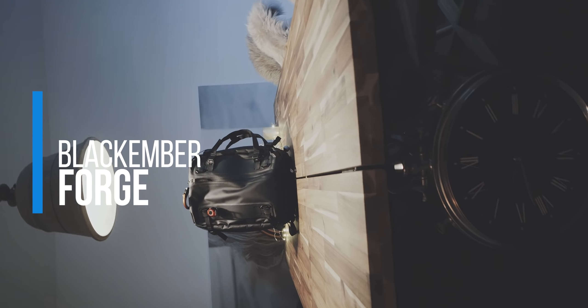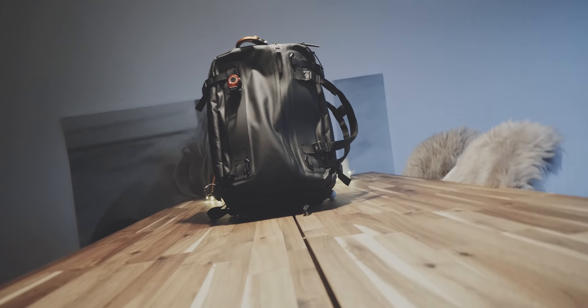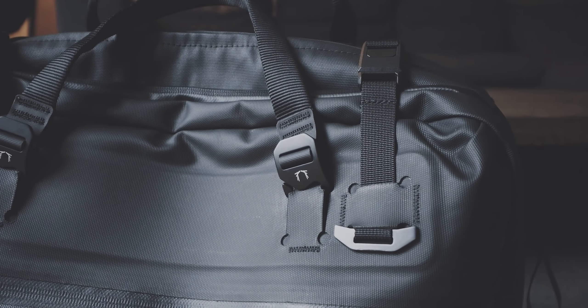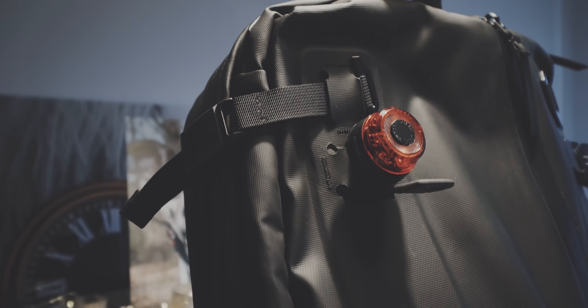Now to my absolute favorite bag of 2020 and 2019. This bag impressed me a lot, and I overall like what this brand is doing in terms of design language, design philosophy, and the materials they use. Everything they make feels very refreshing design-wise and feature-wise. My absolute favorite bag of 2020 and 2019 is the Black Ember Forge — specifically the bigger version, the carry-on-friendly size that is transformable to a smaller capacity for everyday carry use.